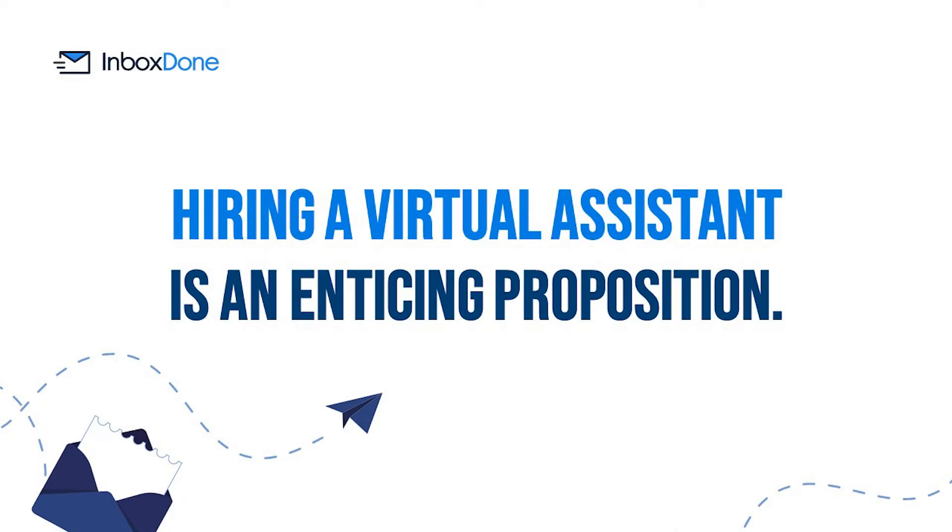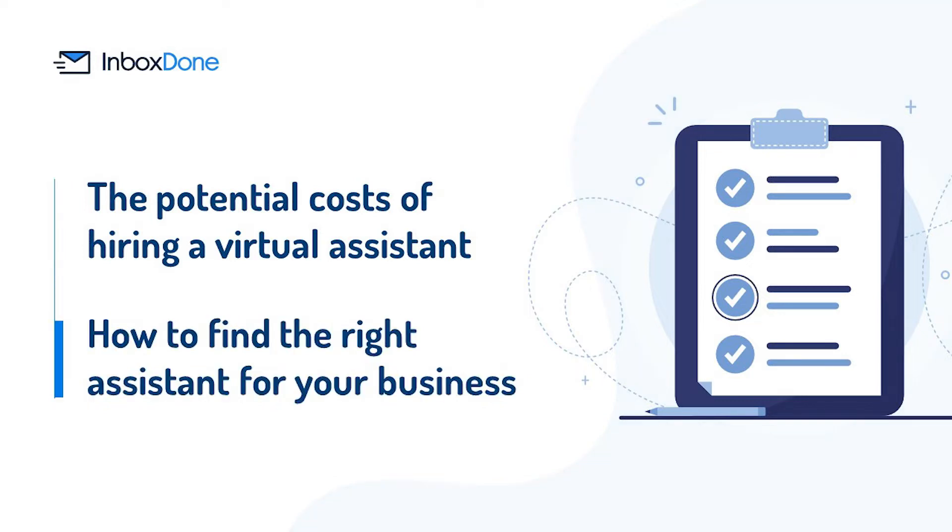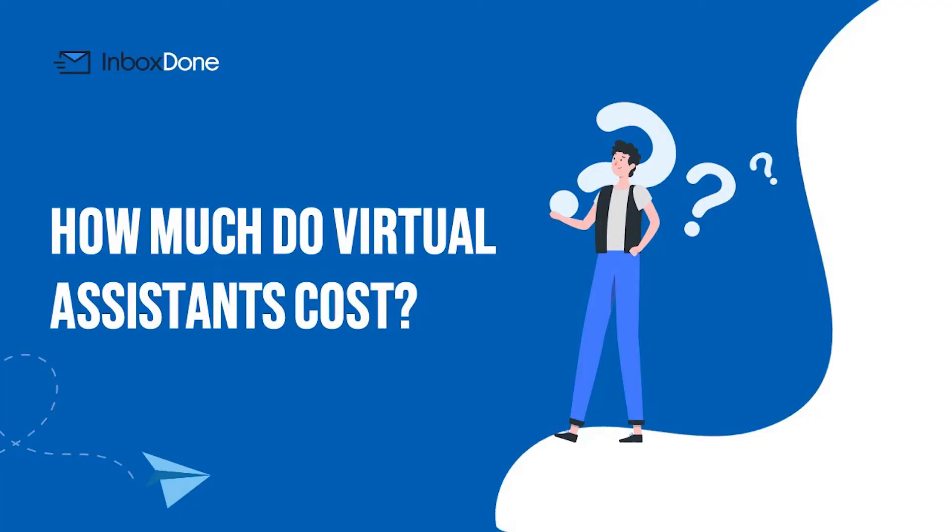In this guide, we will break down the potential costs of hiring a virtual assistant, along with the type of tasks they can help with and how to find the right assistant for your business. Without wasting any time, let's dive straight into answering the central question: how much do virtual assistants cost?